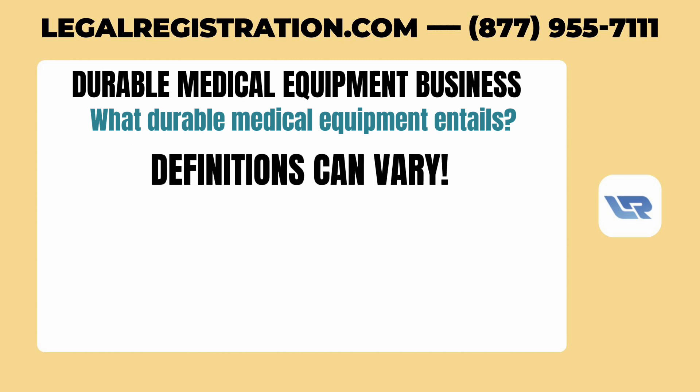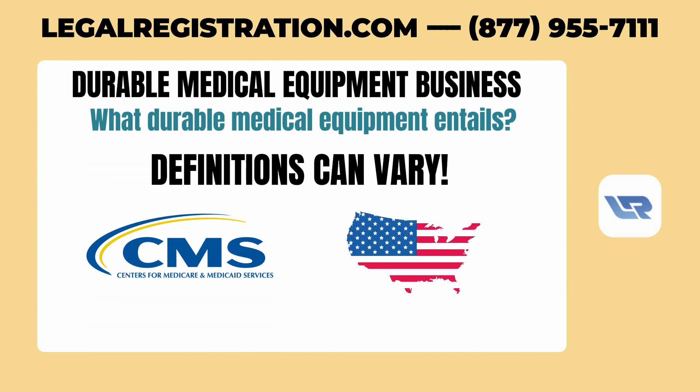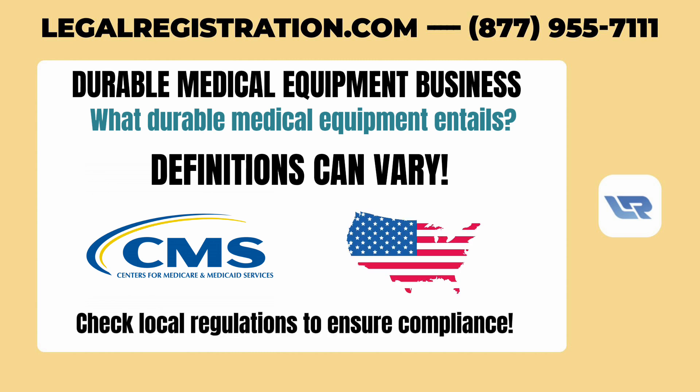However, definitions can vary. The Centers for Medicare and Medicaid Services have specific criteria for what they consider durable medical equipment, but states and other bodies may have their own definitions and requirements, so it's crucial to check local regulations to ensure compliance.